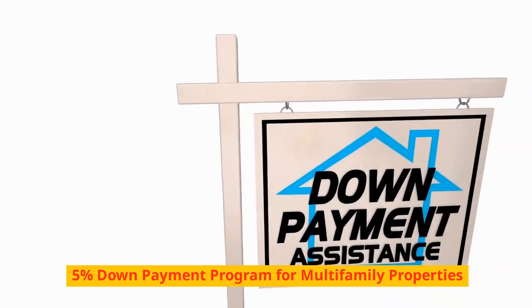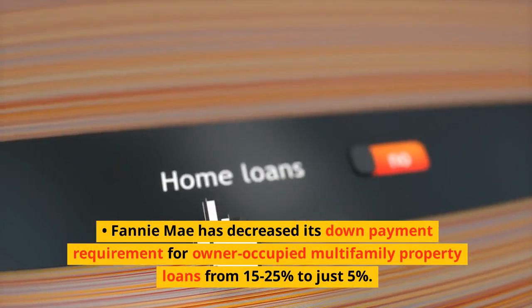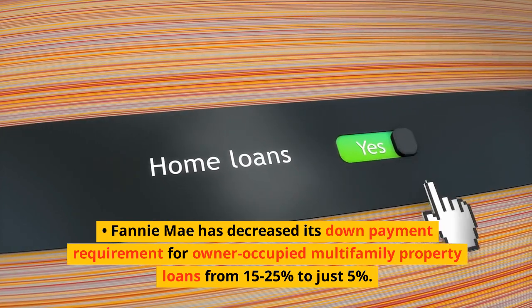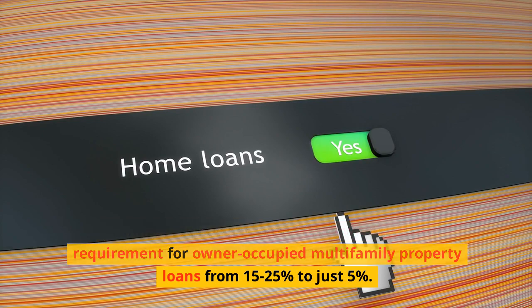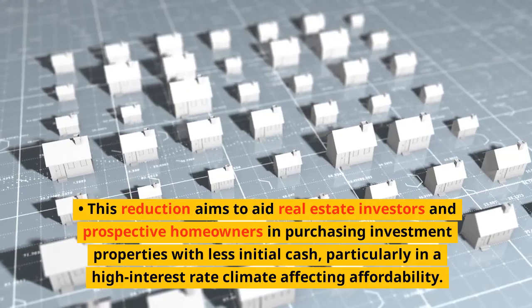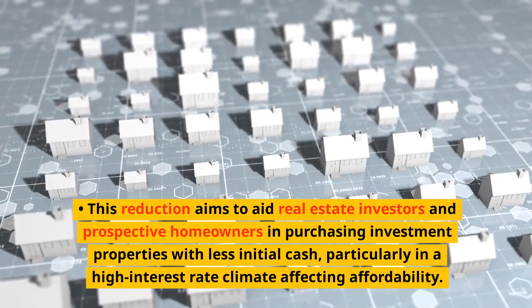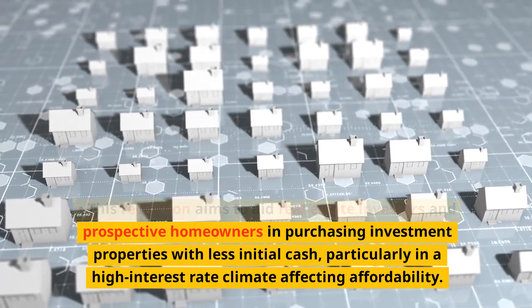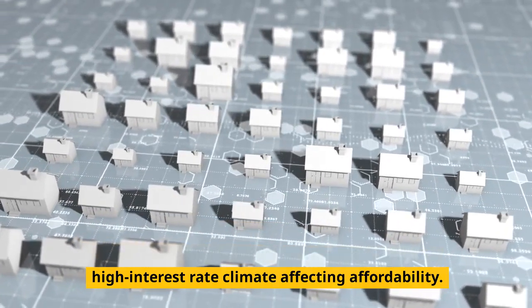Fannie Mae has decreased its down payment requirement for owner-occupied multifamily property loans from 15 to 25 percent down to just 5 percent. This reduction aims to aid real estate investors and prospective homeowners in purchasing investment properties with less initial cash, particularly in a high interest rate climate affecting affordability.